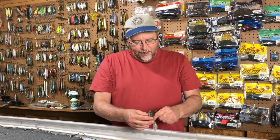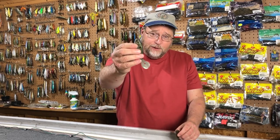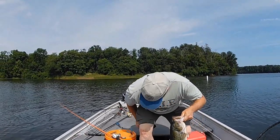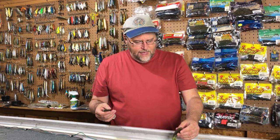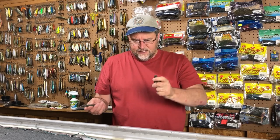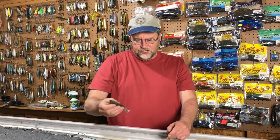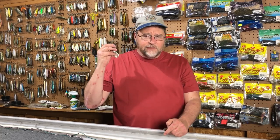Unfortunately, the topwater bite was not the greatest on this particular day, at least not for me. But I did learn a ton of things about the baits. What I did was start out with the Horny Toad around 8 o'clock in the morning, fished it 20 minutes, set a timer, then picked up a different rod and fished the Big Bite Bait Real Deal Shad, swapping every 20 minutes.